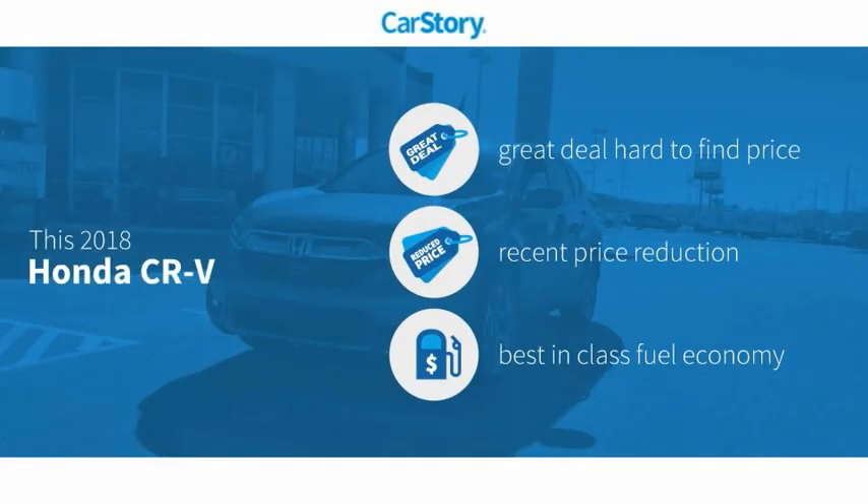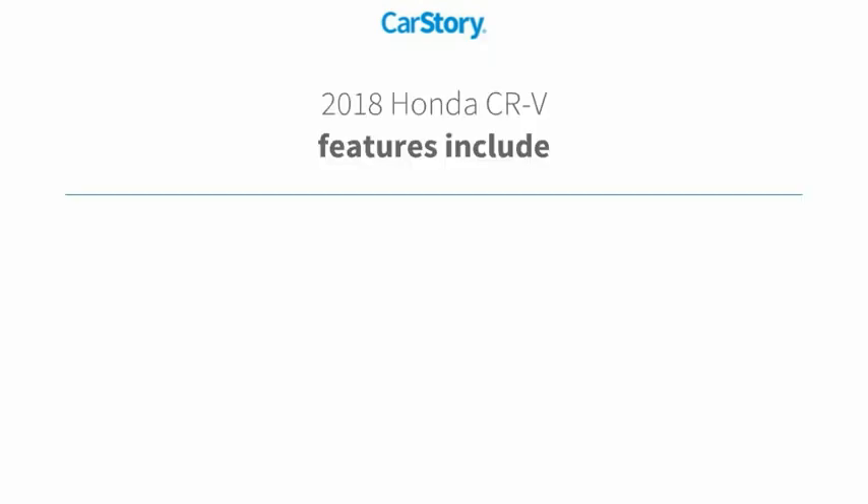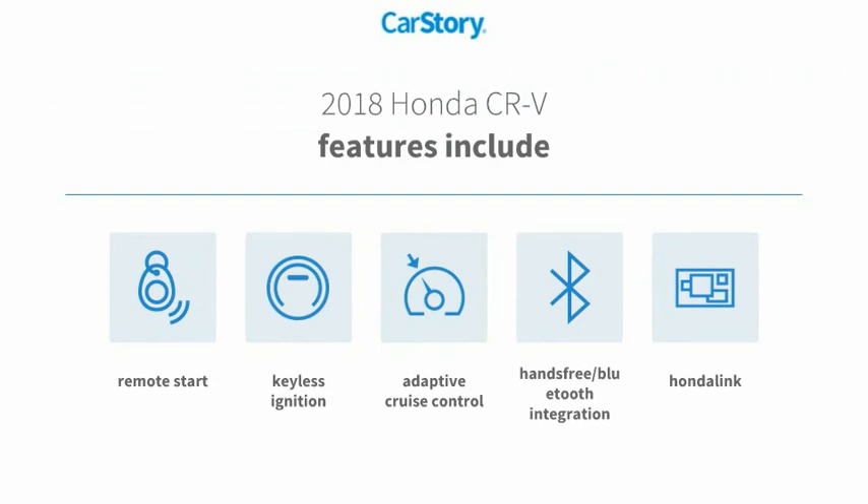Car Story research indicates this vehicle as being a great deal that is hard to find at this price — a reduced price. Fuel-efficient features also include remote start.